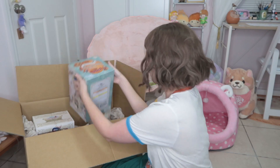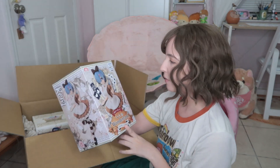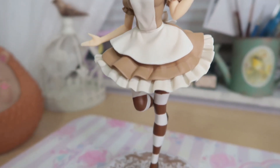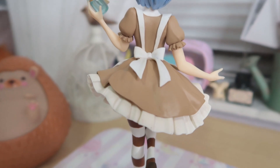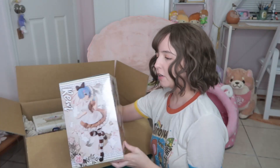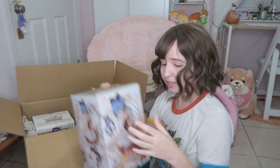This next doll — and this box is huge — is Riam in the Alice in Wonderland dress, but this is the antique version. There's another version with a blue dress which is more like the original Alice in Wonderland color, but that outfit looks kind of metallic and I'm not a huge fan of metallic colors. This one has a brown color that looks softer and more natural. I never owned a figure with a box this huge before.